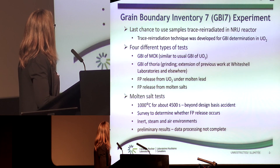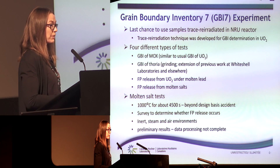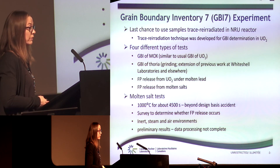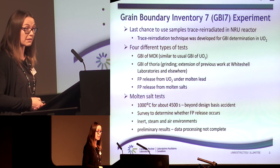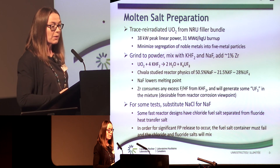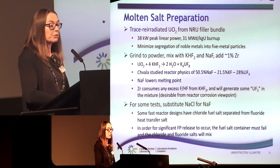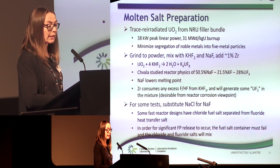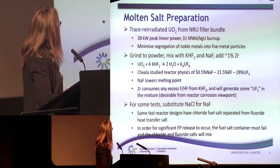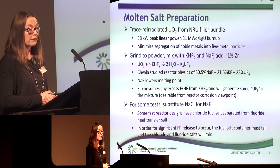We performed those tests under inert, steam, and air environments, and what I will present today is really preliminary results. The data processing is not completed yet and will hopefully be published sometime next year. We started with irradiated and then trace-reirradiated UO2 fuel. Under the fluorination conditions, we minimize the segregation of metals into fission metal particles, which is important.